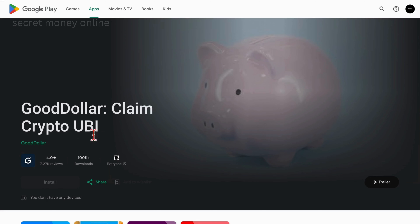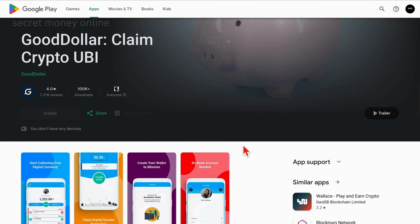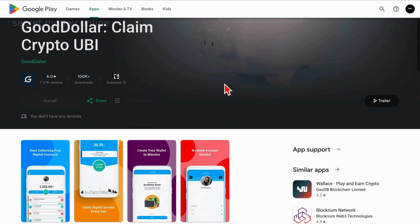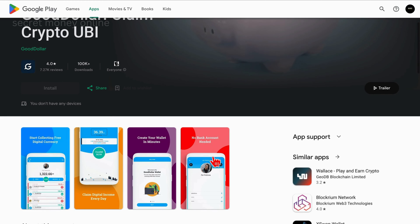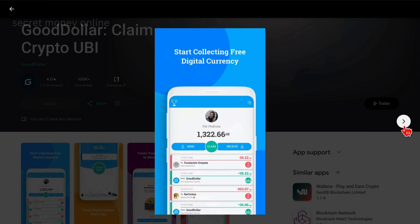Let's delve into the fascinating world of an innovative application known as GoodDollar. Actually named for its mission to distribute universal basic income — UBI — in the form of cryptocurrencies, this groundbreaking app is designed not only for those facing financial challenges but also for individuals seeking an additional income stream. The uniqueness of GoodDollar lies in its ability to bring together the cryptocurrency community while extending a helping hand in the form of free earnings.